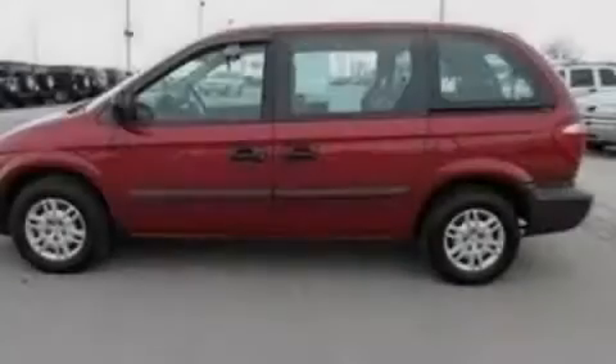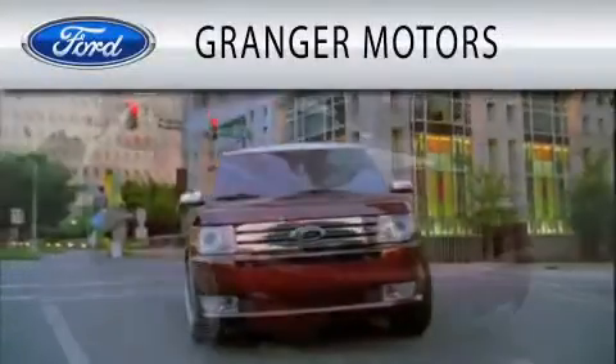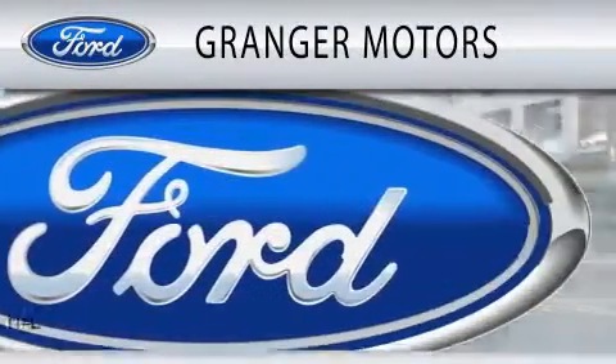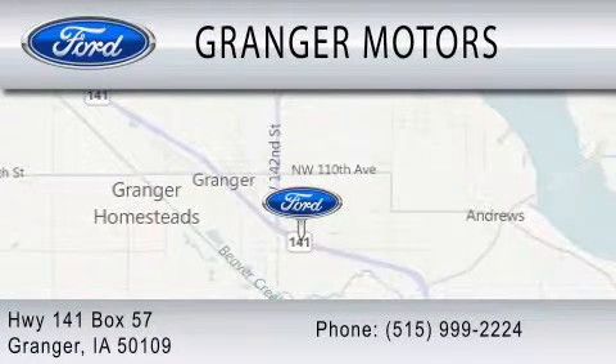Please call today to reserve this vehicle for a test drive. Granger Motors is dedicated to doing everything possible to ensure that the experience you have selecting your vehicle is as pleasant as possible. We are located at Highway 141, Box 57 in Granger.